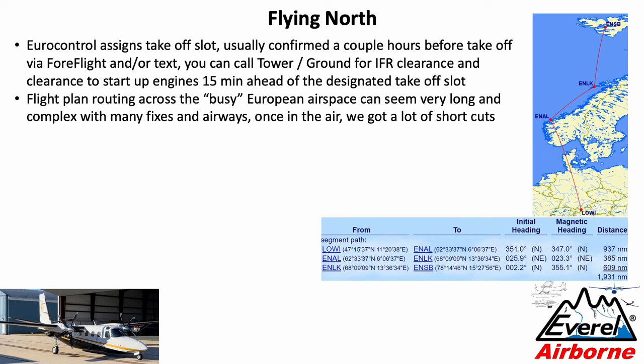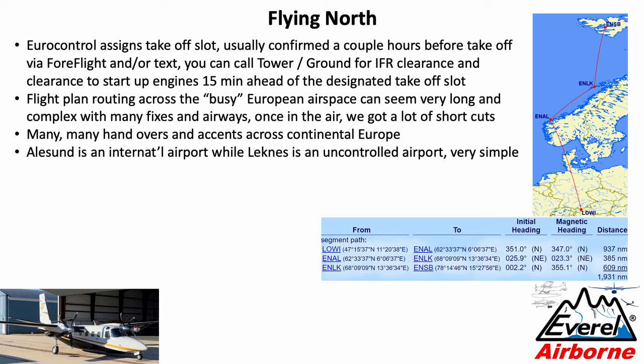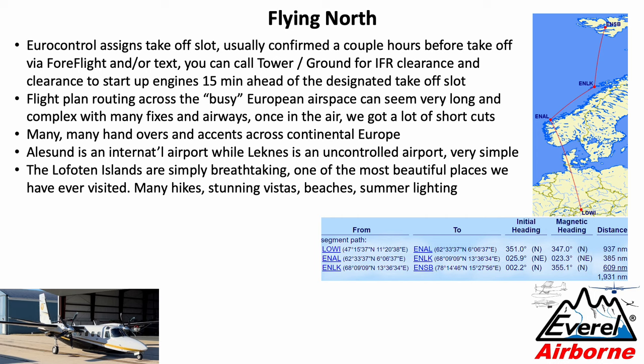You will have many, many handovers — the airspace is just so complex. And of course you will hear many accents: the Danes, the Icelanders, the Germans, the Belgians, the Dutch, the Austrians, the Norwegians — every accent is different, but radio discipline is high and everybody adheres to proper language, so it's not a problem. Alesund turned out to be a busy international airport but very friendly. Leknes in the Lofoten Islands is actually an uncontrolled airport — no problem to fly there IFR, just like in the US. The people were extremely nice and even let us drive the car to the plane, unheard of in Europe. The Lofoten Islands themselves are simply breathtaking — one of the most beautiful places I've ever visited.